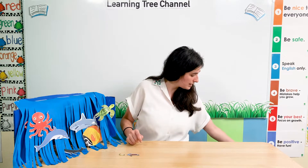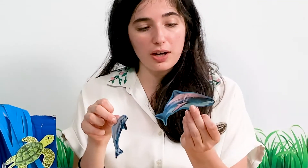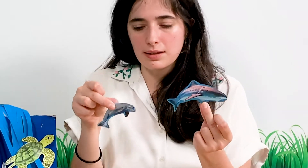Let's look at these two. We have a dolphin and we have a shark. Which one is smaller? A dolphin is smaller. Which one is bigger? A shark is bigger. That's right — the dolphin is smaller than the shark. The dolphin is a bit bigger than a fish, but it's smaller than a shark.